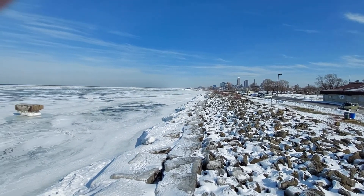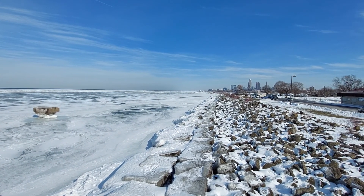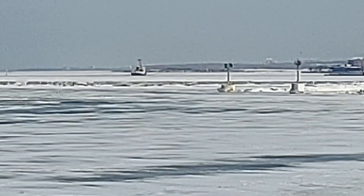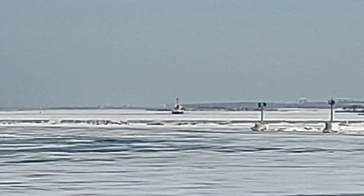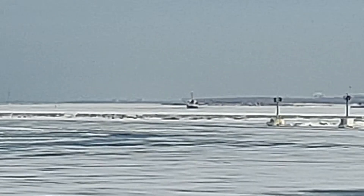Not sure where the icebreaker is going, but it looks like it's going west — actually it's east of the Cuyahoga River, east of the port of Cleveland, in the inner harbor. It must be making an ice path for the many ships trying to get through. The Cuyahoga River right now is iced over — I was just down there on the west bank by the Nautica Queen and it was all ice.